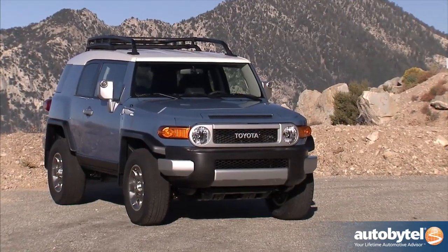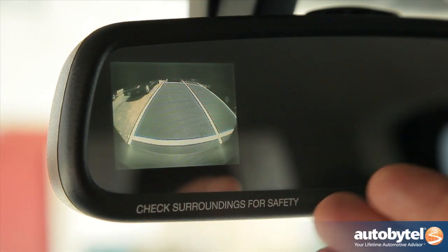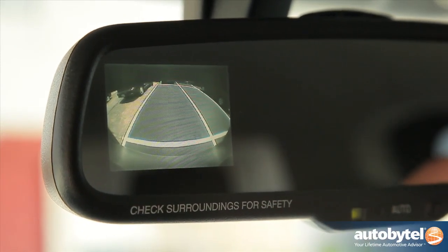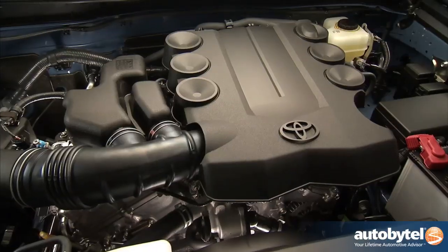Regardless of the blind spot, this is a Toyota, which means you're going to get one of the most reliable, dependable vehicles on the planet. Here's something you wouldn't find in the 1960 FJ: a rearview camera built into the rearview mirror. Love it.